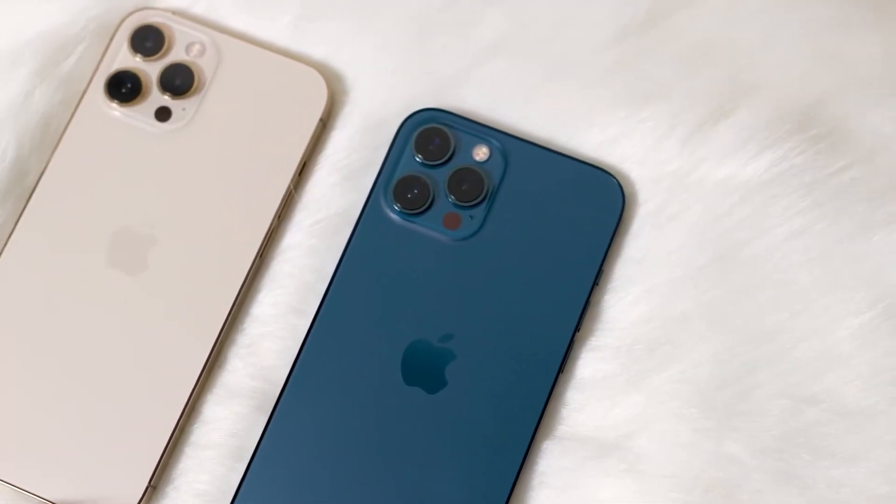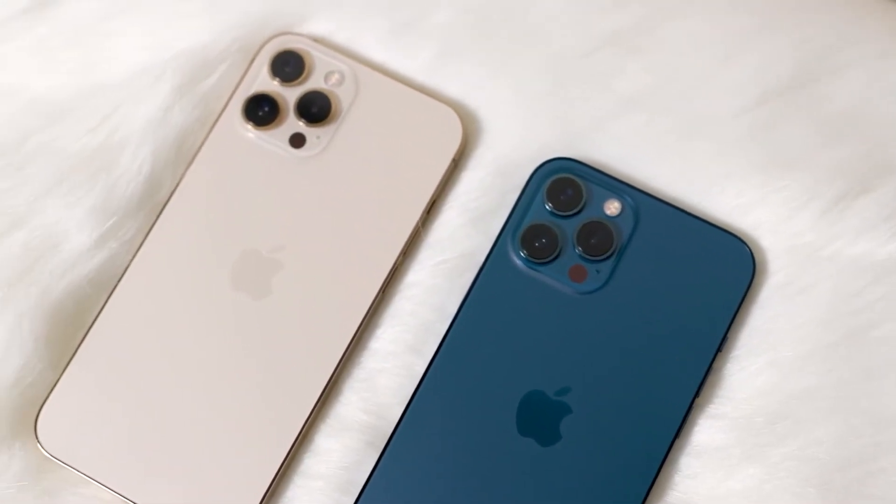One thing I always wanted after getting the iPhone XR was a better camera system that can do portrait mode on more than just people. The iPhone 12 Pro Max has three cameras: a regular wide lens, an ultra-wide, and a telephoto lens. These cameras were supposed to be quite a bit better than last year's and especially better than the XR.